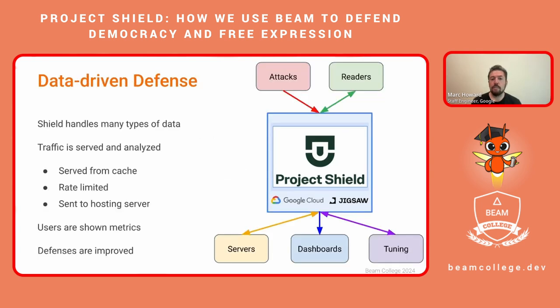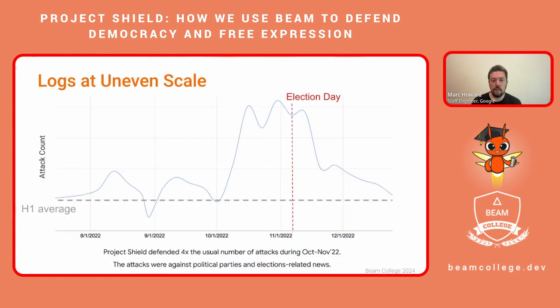Project Shield handles many types of data that pass through our system. Traffic logs from both attackers and legitimate readers enter Project Shield and are either served from cache, rate limited, or passed along to hosting servers. That same traffic is also analyzed to serve dashboards to Project Shield users and is employed by tuning algorithms that improve our defenses. However, these traffic logs come in at very uneven scale. DDoS attacks represent a big spike of unknown size, potentially many thousands of times larger than legitimate traffic, and these attacks come in with uneven frequency.